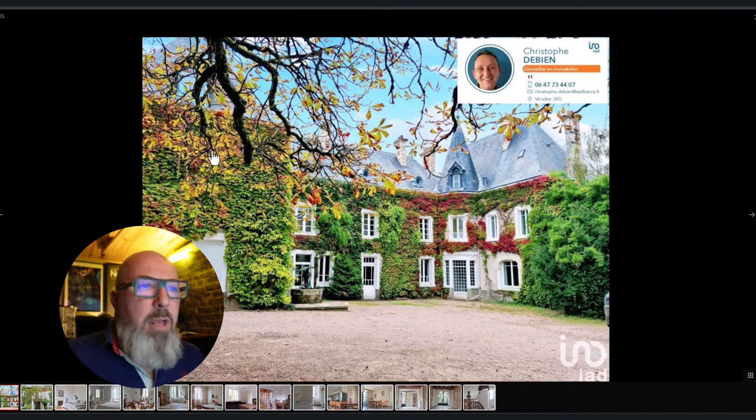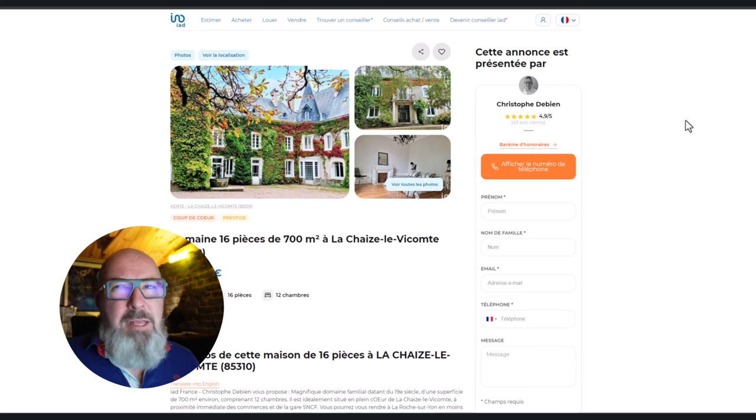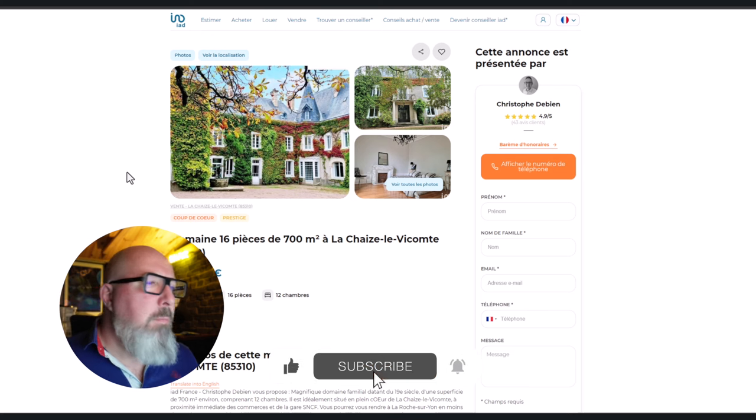Hi everyone! As requested, I'm back with another section of châteaux, this time going up to 750,000 euros. Obviously, the higher you go in the budget, the more châteaux there are, so this time it's not so much a case of what I've found — it's actually a selection I've made for you of about 15 châteaux. So let's get to it.